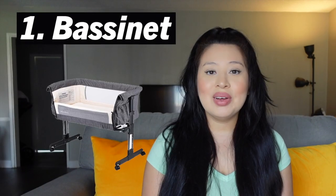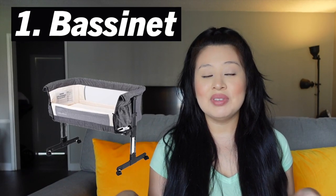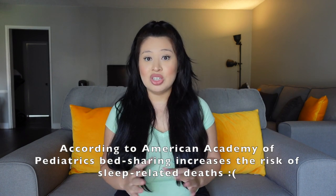Number one is a bassinet. I know a lot of parents prefer to sleep with their baby on the bed, but it's actually not recommended to do that for safety reasons. I love this bassinet because it's a bedside sleeper, so I'm able to pull it really close to my bed — it's actually touching my bed. It allows me to bring down one of the sides so I can easily look over and grab her. You're also able to lock the wheels in place for safety.